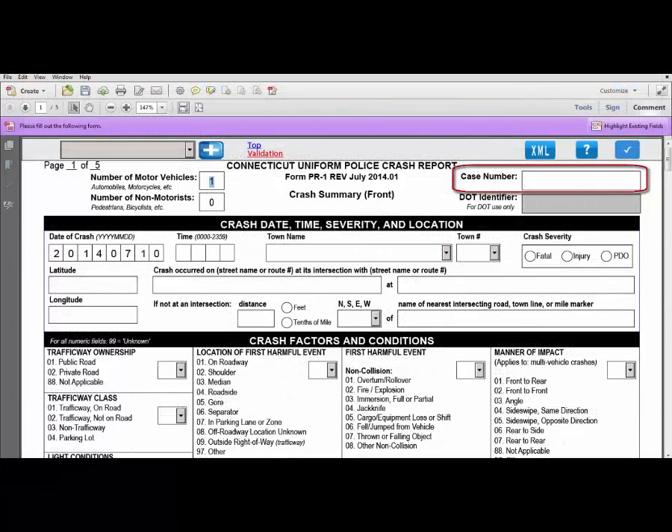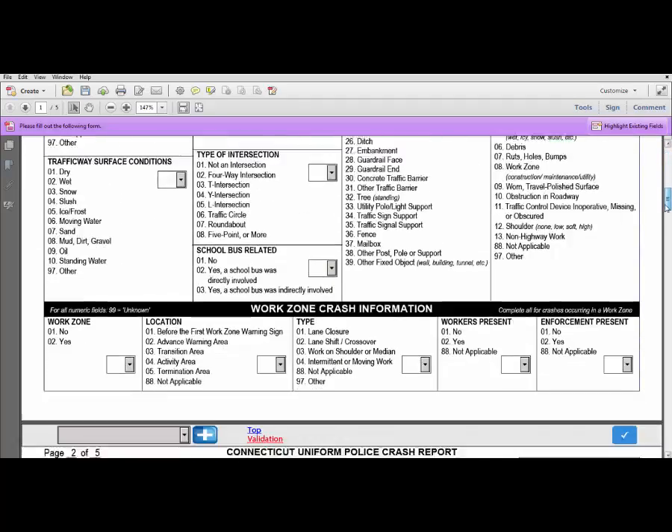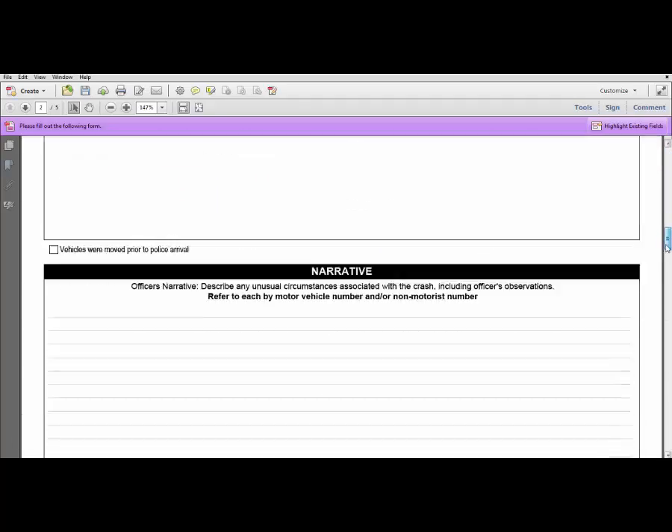The case number is another feature that automatically populates. You do not need to enter the case number at the top of every page in the form. Simply enter the case number at the top of the first page and push Enter. Now the case number automatically populates at the top of every page in the form.